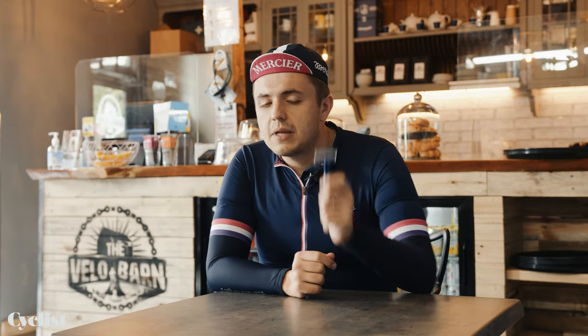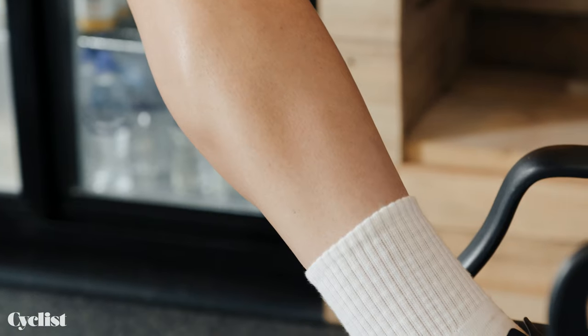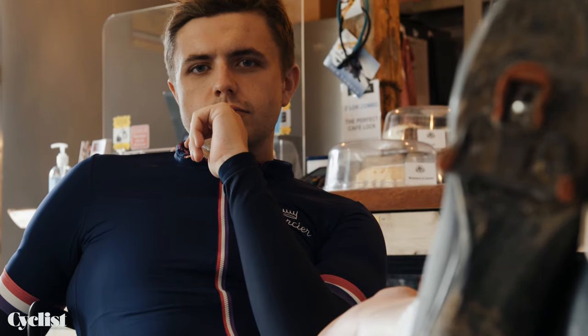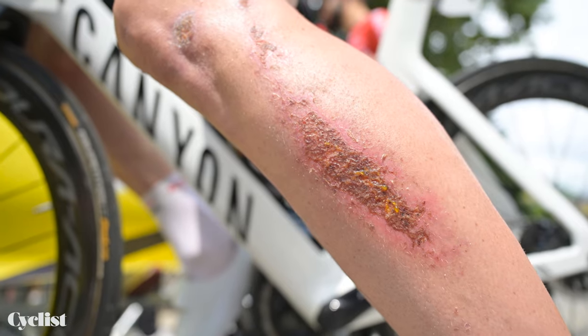Pro cyclists will not be caught dead with a set of exposed legs unless they have been perfectly shaved. Professional cyclists actually have some very practical reasons as to why they shave their legs. Due to the frequency in which they receive post-race massages, a bald leg is much easier and more comfortable to be worked on by the masseur or soigneur. Also, pro cyclists are much more likely to crash and suffer from road rash — a bald leg allows bandages to be attached directly to the skin, and the lack of hair means there's less chance of getting infection through the open wounds.